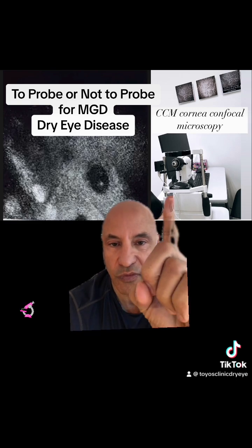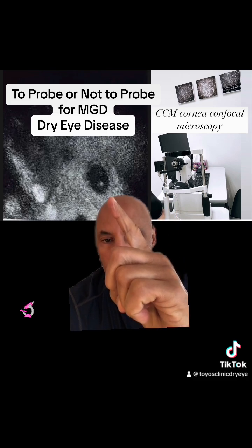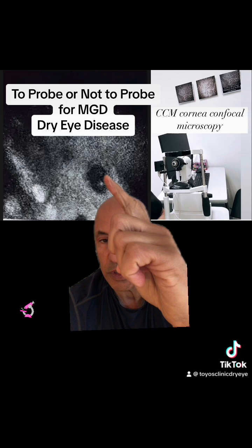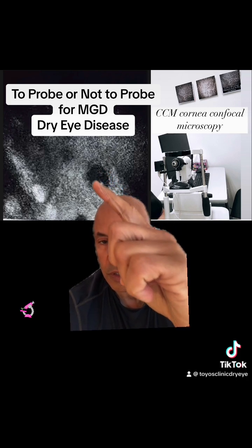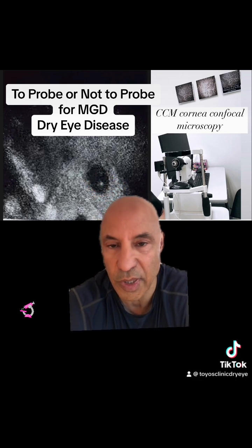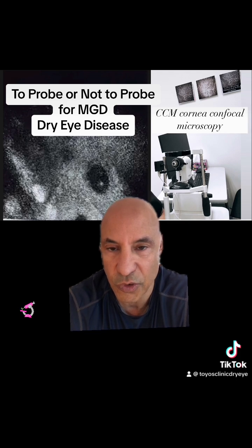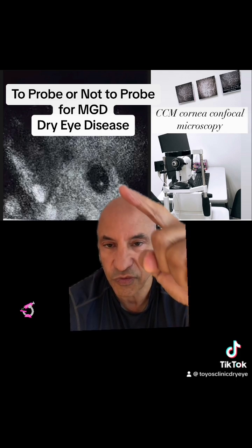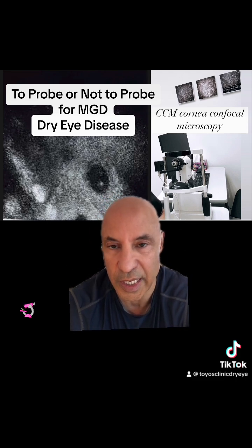This is where corneal confocal comes in, because we can actually do confocals on the meibomian glands to see. This is a confocal that I did on a patient with severe dry eye disease, and as you can see here, this is an open gland — there's no fibrosis. What I'm finding is that very few patients have fibrosing and scarring of their meibomian glands.